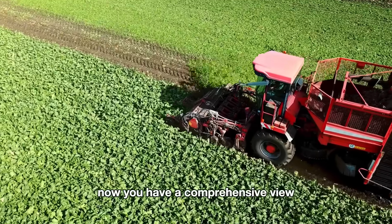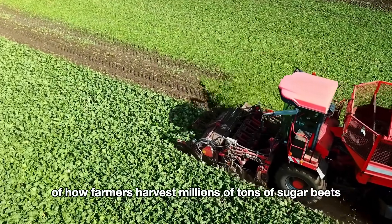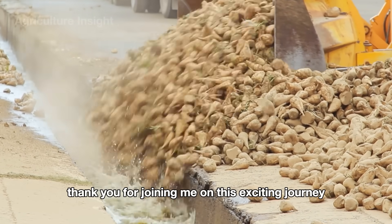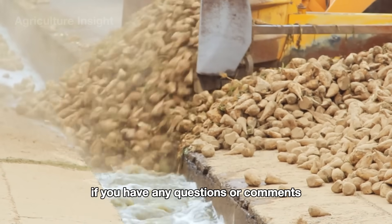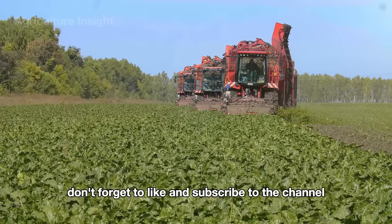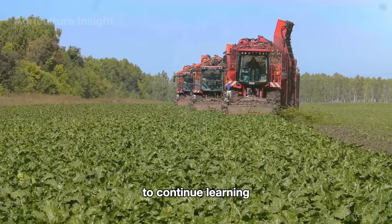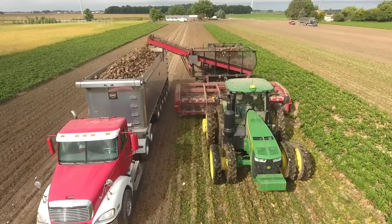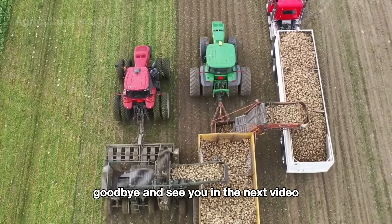Now you have a comprehensive view of how farmers harvest millions of tons of sugar beets. Thank you for joining me on this exciting journey. If you have any questions or comments, please leave them below. Don't forget to like and subscribe to the channel to continue learning about the wonders of the agricultural world. Goodbye, and see you in the next video.